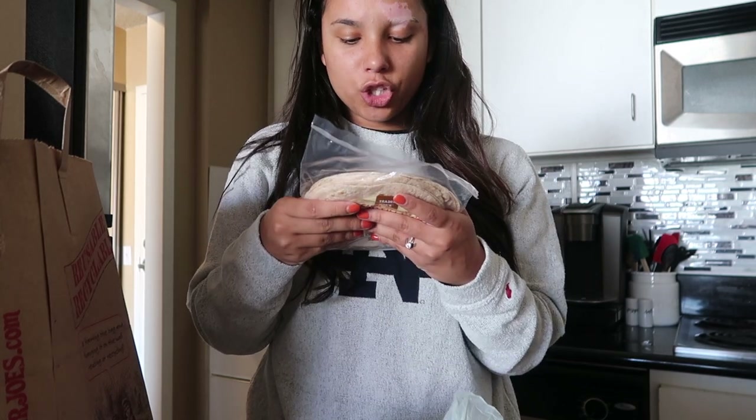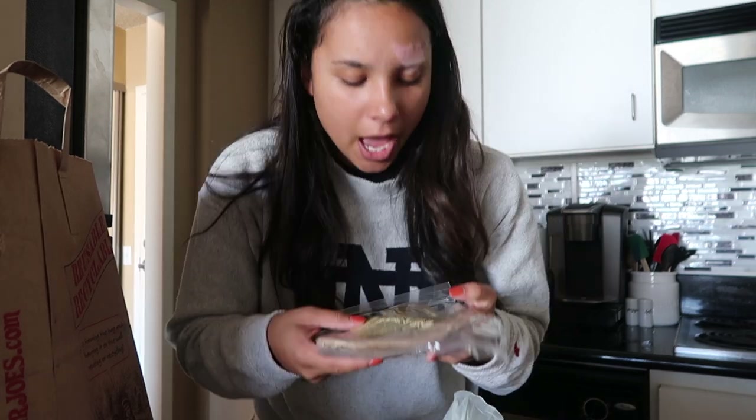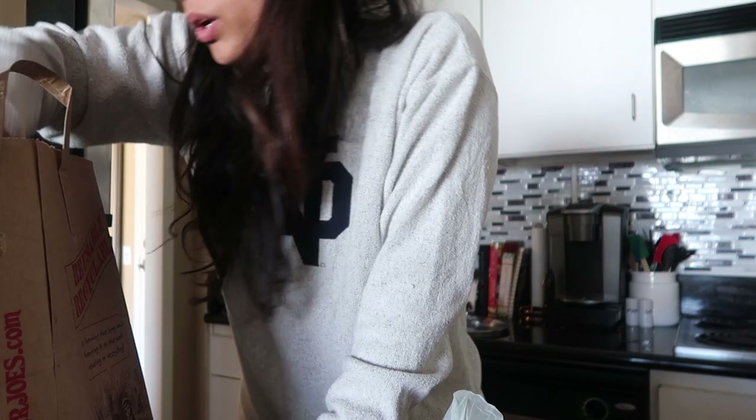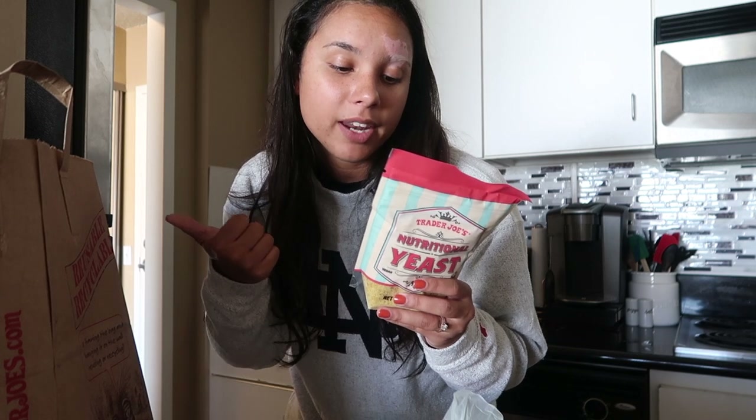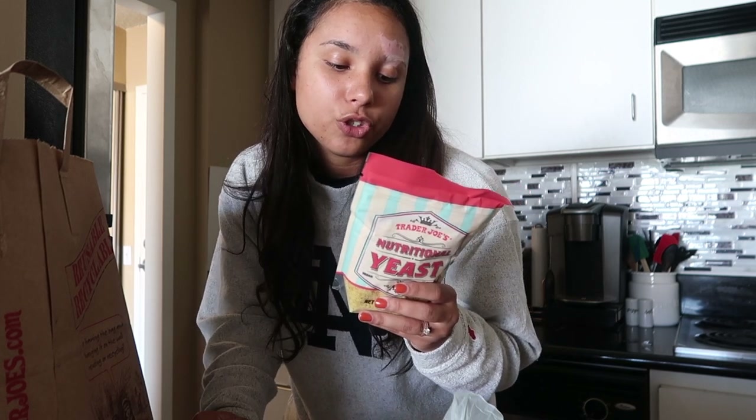I also got whole wheat tortillas. I'm not actually sure if these have gluten in them, but I figured whole wheat is probably better than normal. I'm not trying to 100% cut gluten out or go fully vegan — I'm just trying to make as much change as I possibly can. I got the tortillas to make a black bean sweet potato quesadilla my friend Katie told me about. I also got nutritional yeast, which was on the pantry list — you can just sprinkle it on a lot of things. It has a cheesy flavor and is rich in B vitamins including B12, and it boosts your nutrient intake.